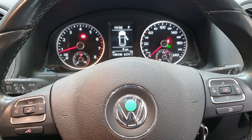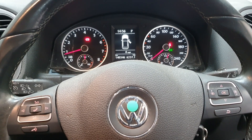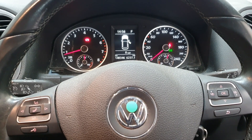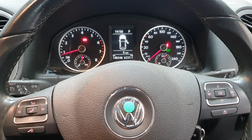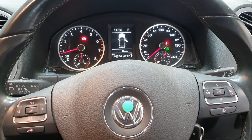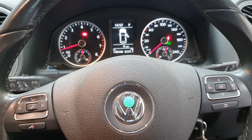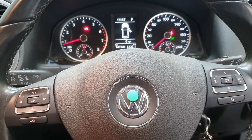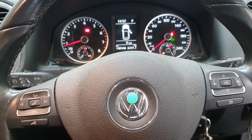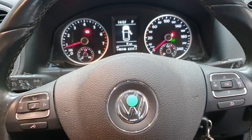Welcome back guys. Today we've got a 2012 Volkswagen Tiguan 2-litre TSI petrol engine coming in for an intermittent misfire, only under heavy load on the road. It doesn't miss when you try to stall it up, it doesn't miss when you drive normally, but when you put your foot down under load it does miss.